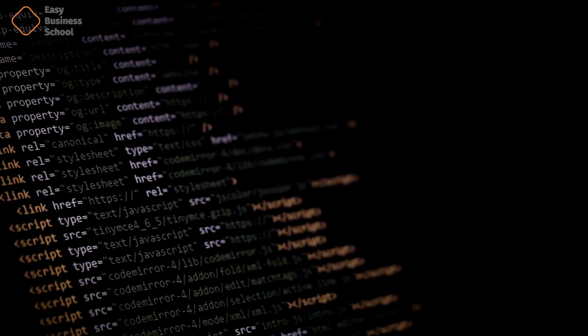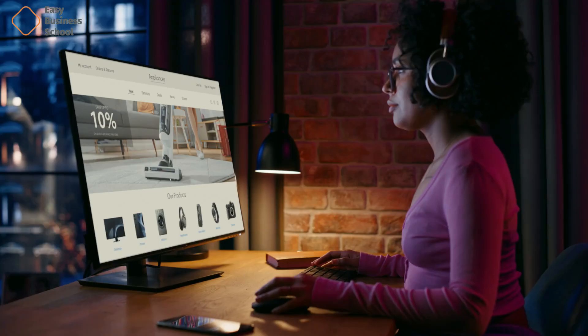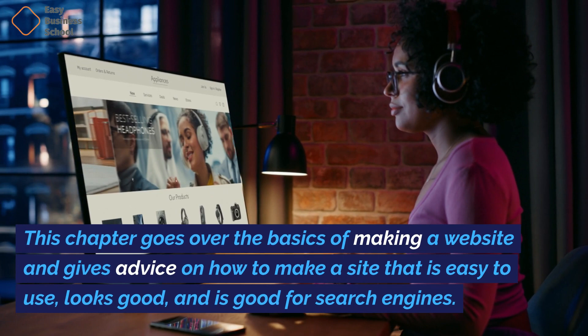Chapter eight: Building your website. This chapter goes over the basics of making a website and gives advice on how to make a site that is easy to use, looks good, and is good for search engines.